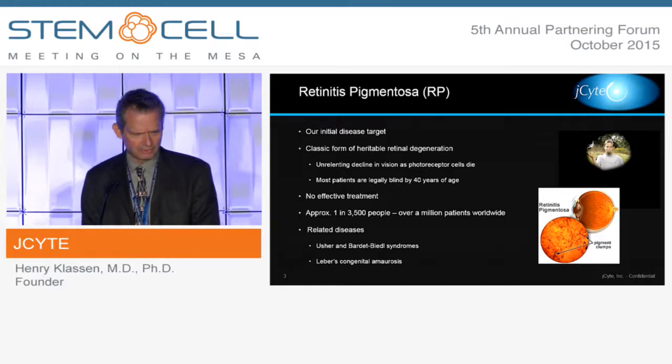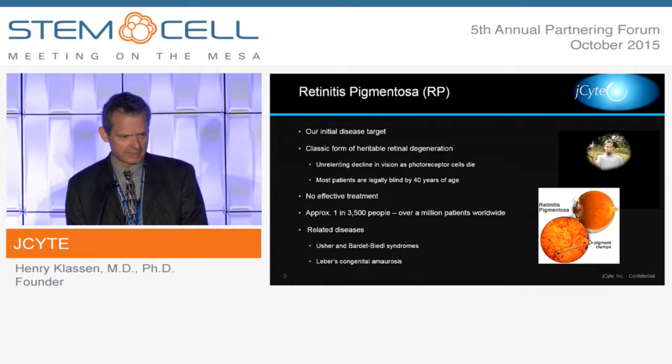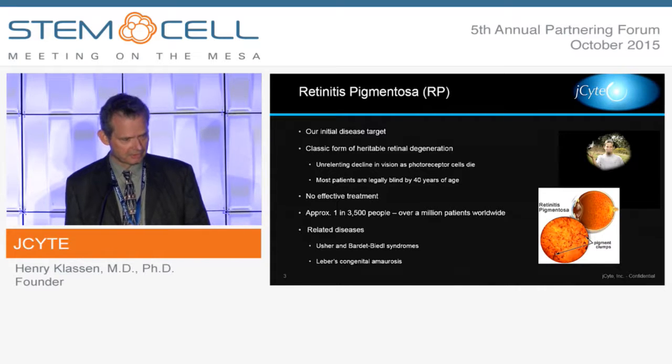It's an orphan disease, but within that family of orphan diseases it's actually relatively common, to the extent that there are over a million patients worldwide. Within this category of RP, there are a number of other rarer conditions, such as Usher syndrome and LCA that you may have heard of.